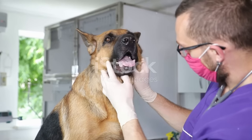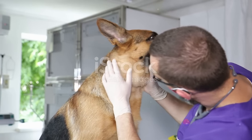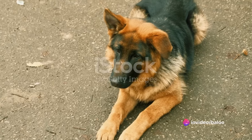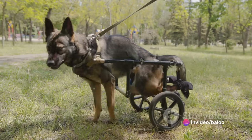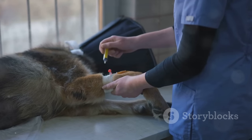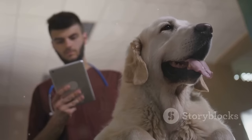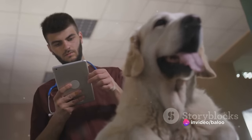Transitioning to panosteitis, an inflammation of the long bones, typically visible during a German Shepherd's growth phase. It's characterised by sudden limping or lameness, varying in severity and often shifting between legs. The good news is, as the dog reaches physical maturity, the symptoms tend to disappear. Treatment usually involves pain management and, in some cases, anti-inflammatory drugs. Remember, timely veterinary attention can help manage these conditions effectively.